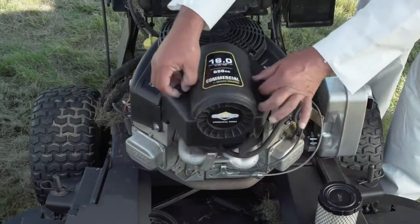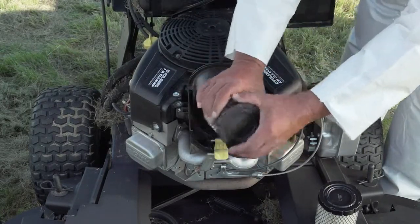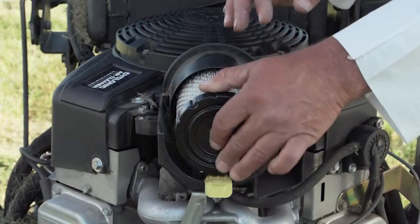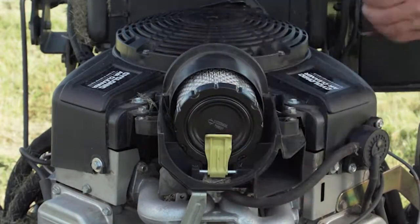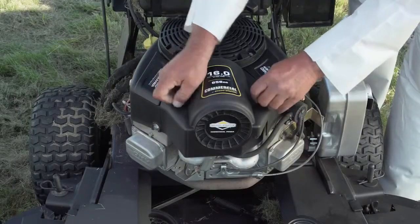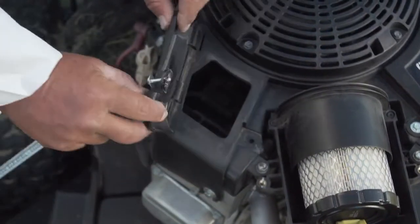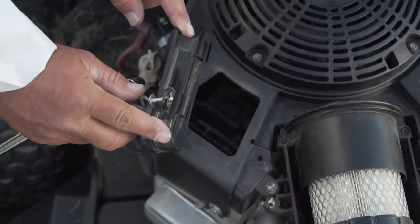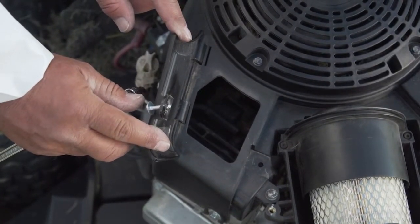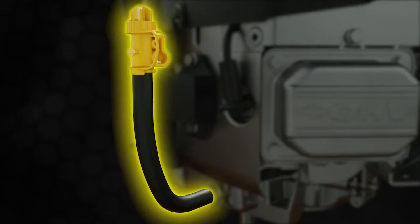An air filter change is as simple as turning two knobs and popping out the cartridge. Unlike competitor hose clamp designs, our dual seal press fit and latch leaves you with no need to worry about dusting an engine from improper element installation. The Commercial Series engine also includes convenient debris inspection ports, helpful if there is leftover debris from a previous season or if debris has accumulated during storage. Lastly, the tool-less flexible oil drain was designed to make draining oil simple and clean.